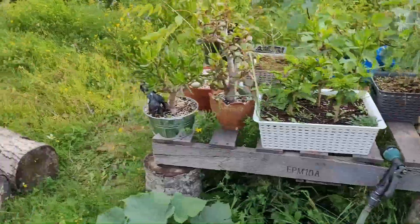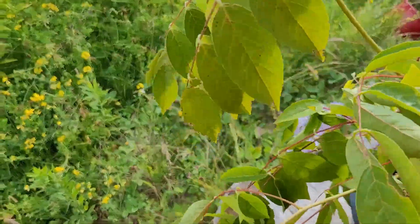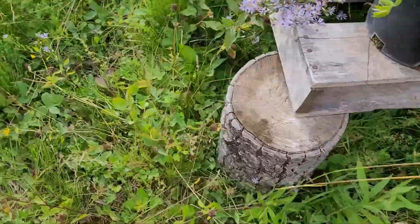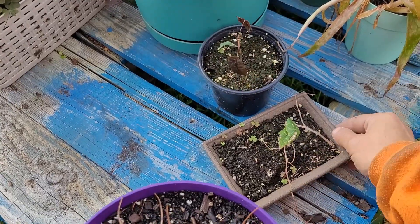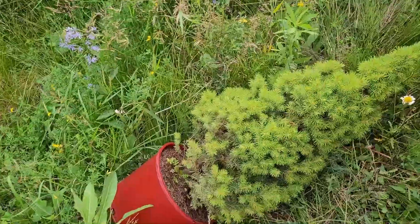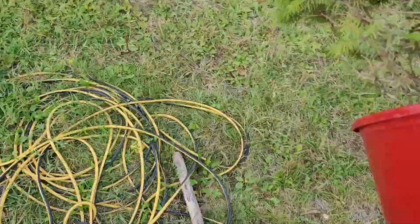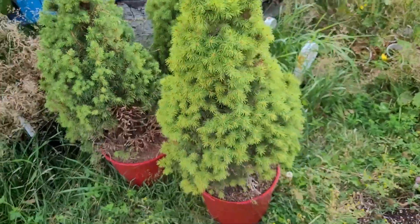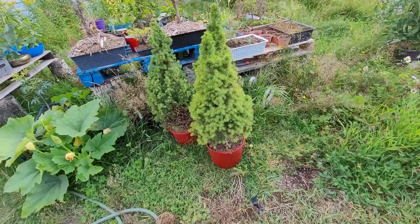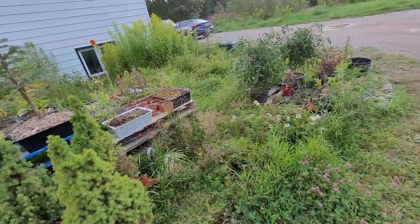I've got a tree down over there — hopefully it comes through okay. It was down on the ground, and I've got one tree down here. These guys are pretty tough. I'm just going to take them around and put them on the ground over there for now. Feels like it needs water too. Everything else seems to have weathered all right.